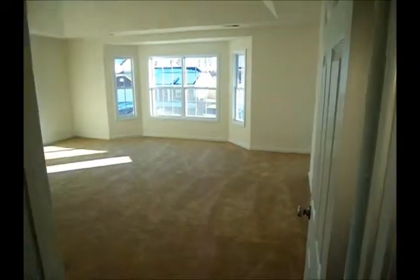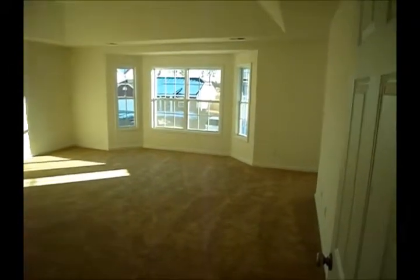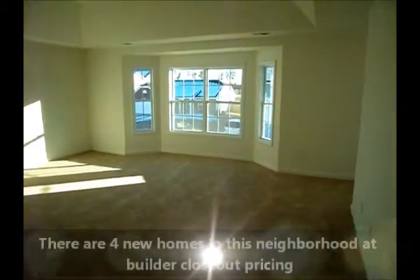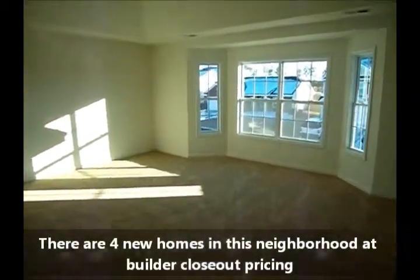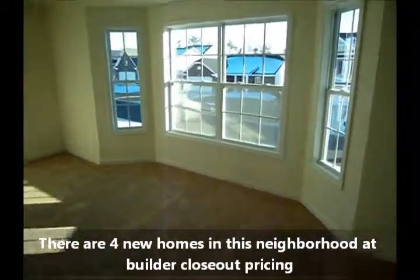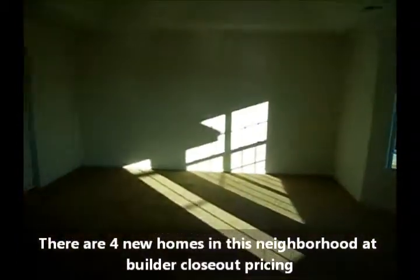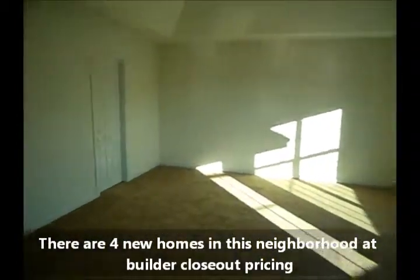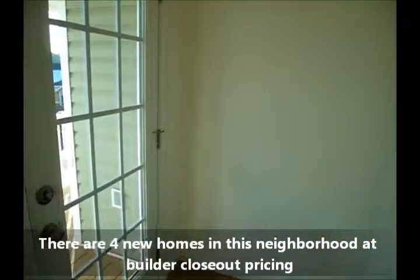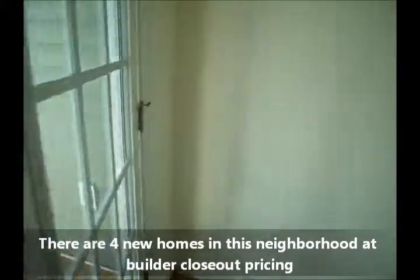Let's take a look at the master. Check that out with the tray ceiling — it also has a smooth ceiling, which is quite an upgrade. That's a really good size here. You can do something really nice with some sort of seat there by the bay window. We've also got access to the porch here from the master.